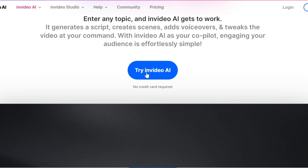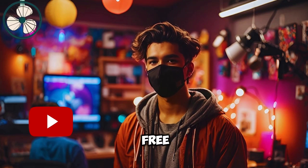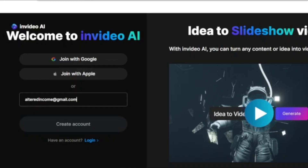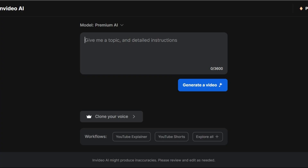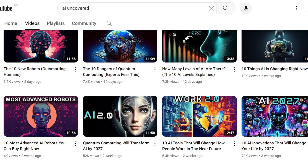If you're new to InVideo AI, you need to sign up to access this tool. I've already left a link in the description where you can sign up for free. Once you create an account, your dashboard should look something like this. The next step is to come up with a video idea. For this video, I'll be creating a video about AI. Here's an example channel that I will be creating videos like.